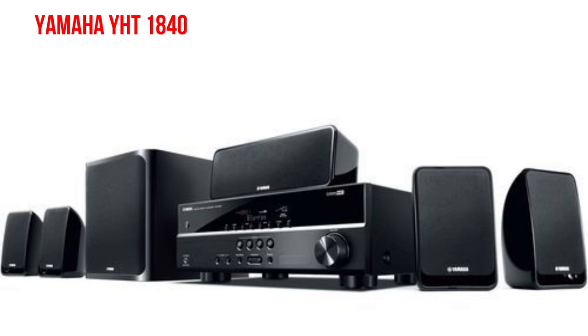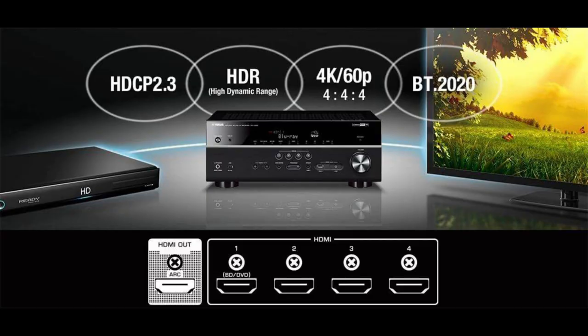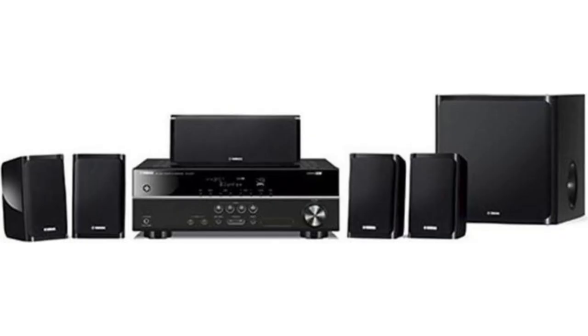Next up in my favorite list is the Yamaha YHD 1840, which is an entry-level AV receiver. It comes with five satellite speakers with 2.75 inch drivers and one 6.5 inch passive subwoofer. It supports Dolby Digital Plus, Dolby Digital, Dolby True HD, and Virtual Cinema Front. It also supports 4K passthrough at 60 frames per second, wide color gamut, HDR10, HLG, and Dolby Vision playback. This speaker is for those who do not like heavy bass but want a sound system that delivers premium sound quality.